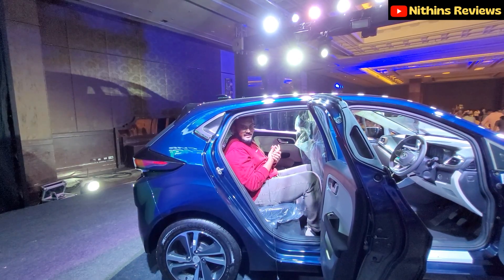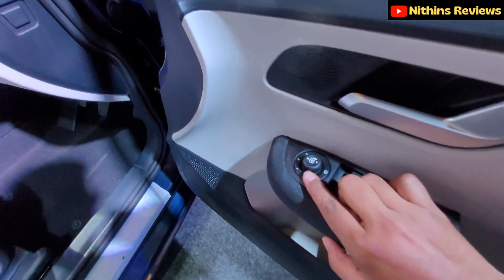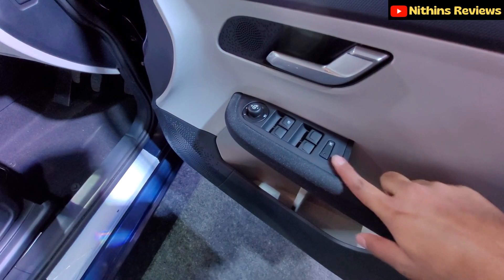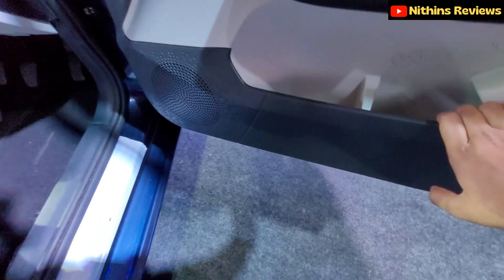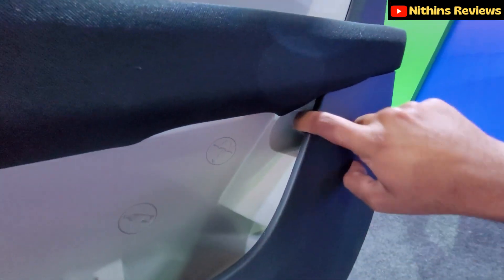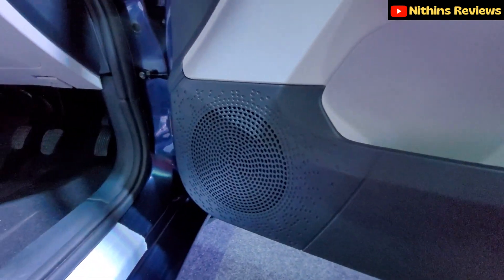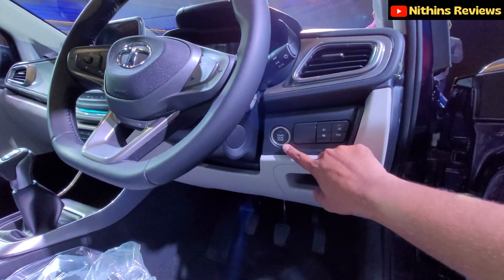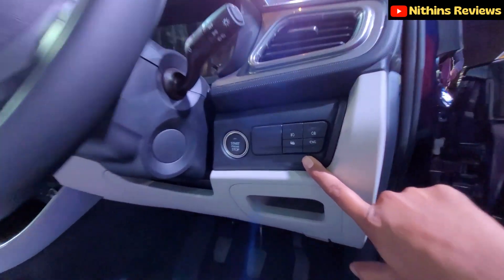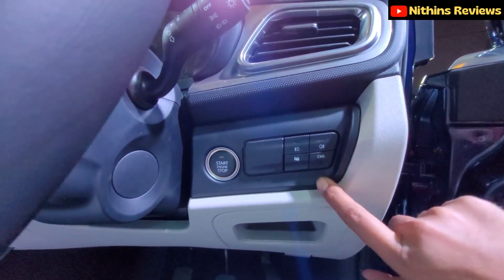Moving to the front row, the door panel has ORVM controls, all-power windows, soft-touch material, an umbrella holder, storage, and a speaker. There is a CNG switch button on the door panel, allowing you to switch to CNG directly.